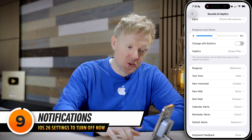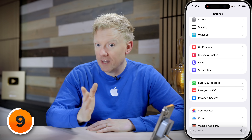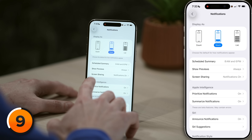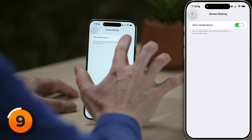Now let's take a quick detour to Notifications. I'll tap back in the upper left-hand corner of the screen — right above Sounds and Haptics, we have Notifications. iOS 26 didn't drastically change notifications, but there is one setting from previous iOS versions that's worth double-checking, especially if you ever share your screen or do screen recordings. Let's tap to open up Screen Sharing and turn off the switch next to Allow Notifications.